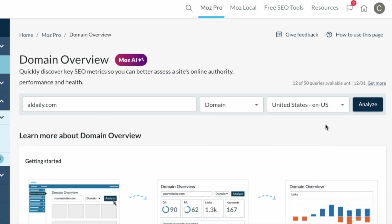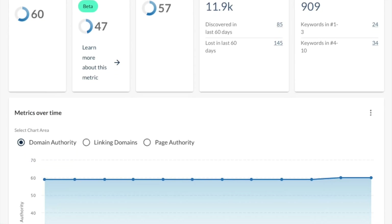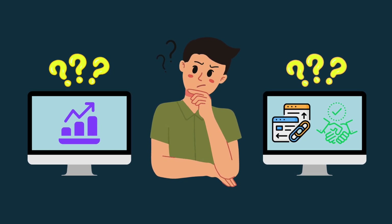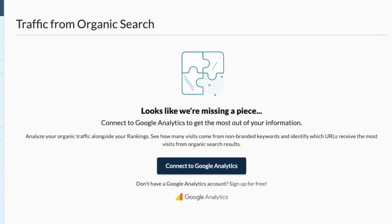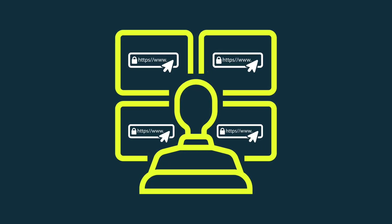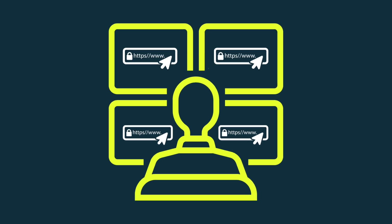It doesn't give you any traffic estimates. Unlike competing SEO tools, Moz doesn't give you any traffic estimates for the domains you're inspecting. This makes it harder to get a true sense of how successful a competing domain is, or whether it's worth approaching a particular site for a backlink or content collaboration. The best you can do with Moz on this front is connect Google Analytics to your Moz account, but this isn't much use if you're trying to analyse your competitors' domains, because you won't have access to their analytics accounts.